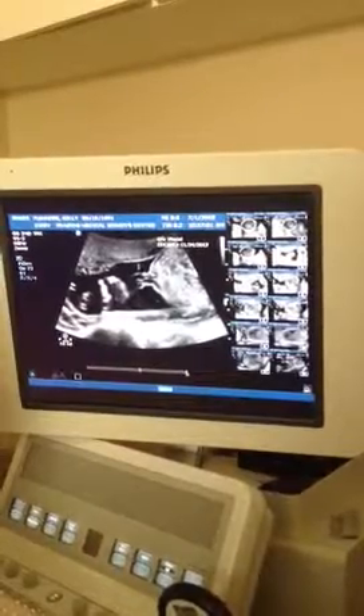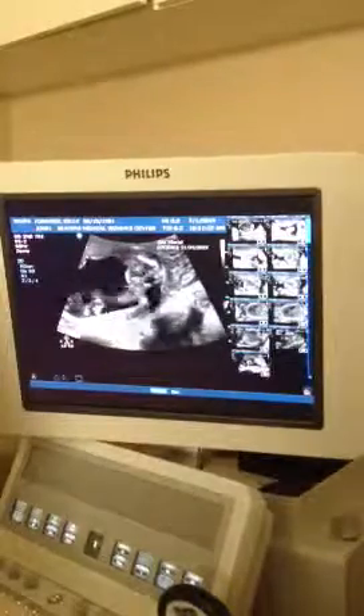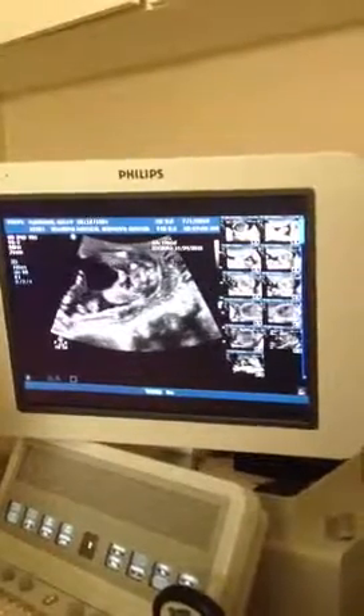I want to look. This is hard. I'm just measuring.